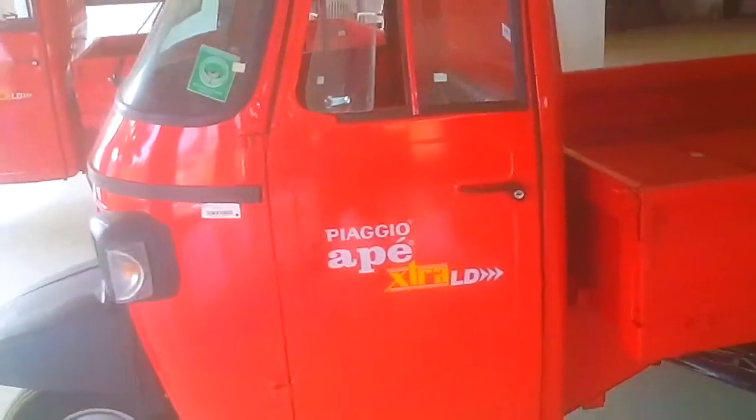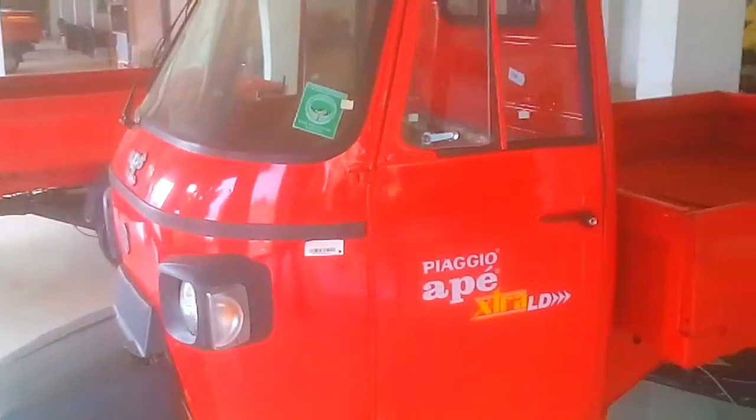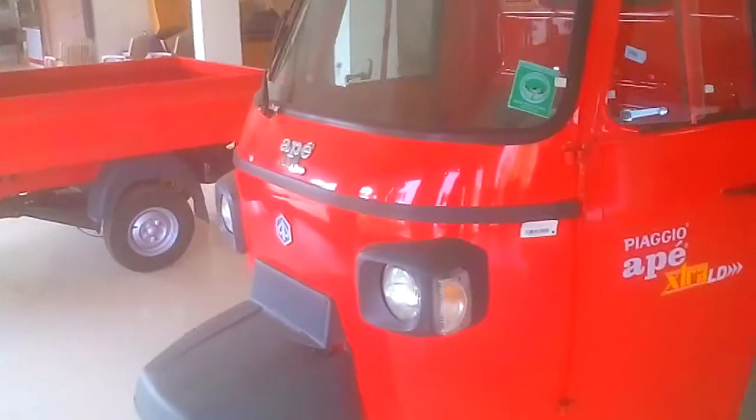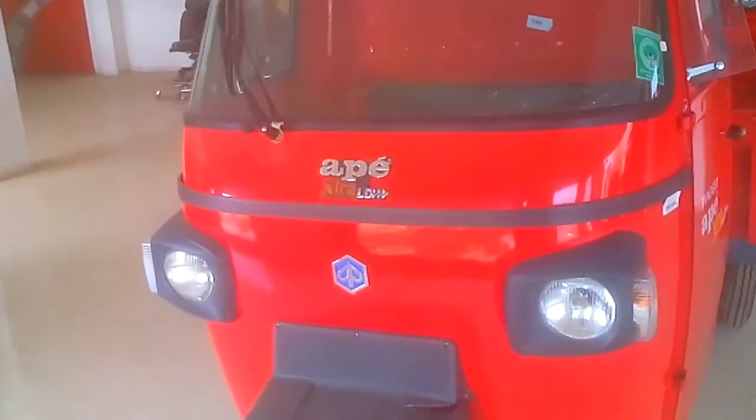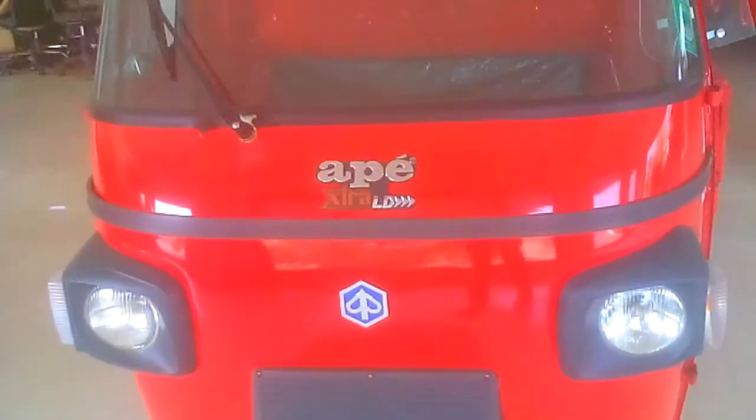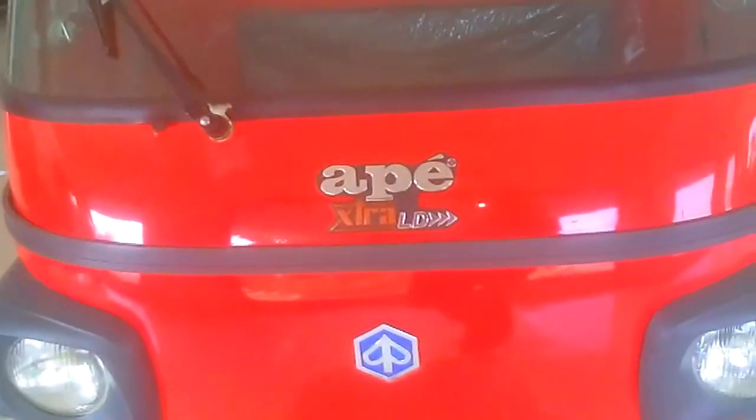Everything is good in India. This is a good car.